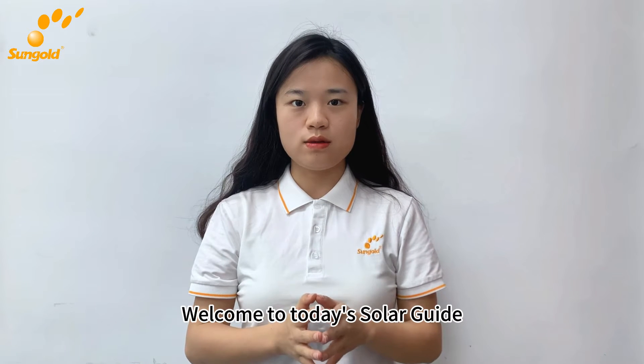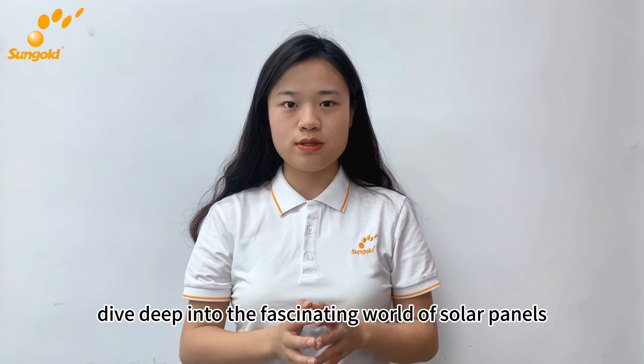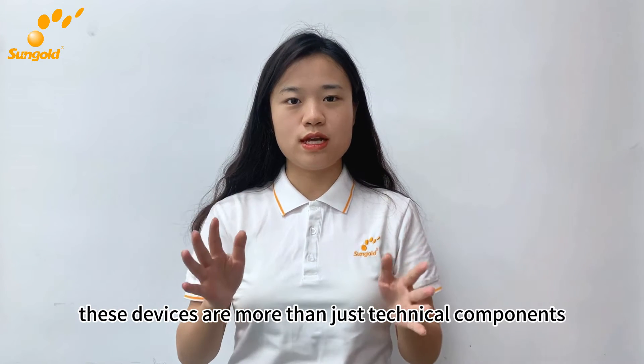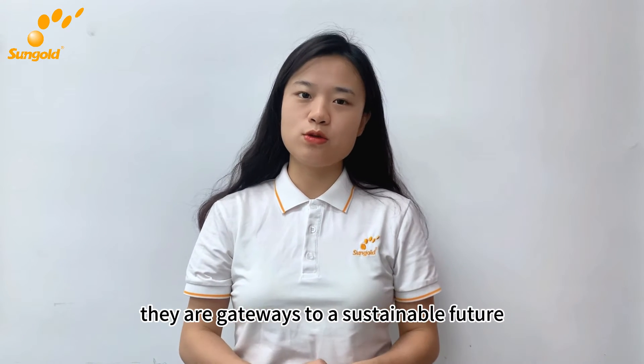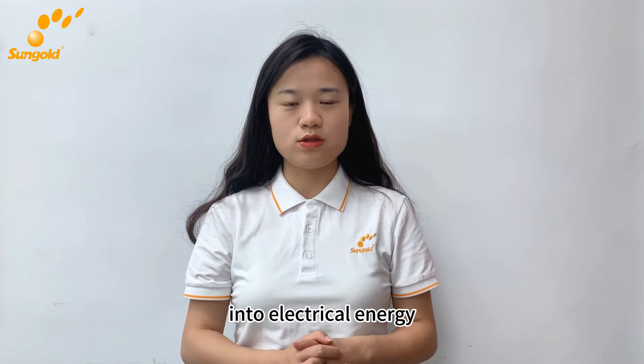Welcome to today's solar guide. What can a 300-watt solar panel power? Today, we'll dive deep into the fascinating world of solar panels. These devices are more than just technical components — they are gateways to a sustainable future. Let's first understand how they convert sunlight into electrical energy.